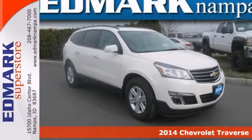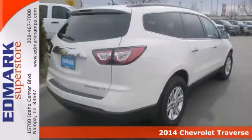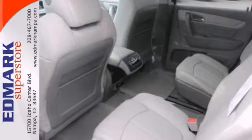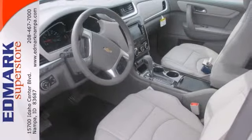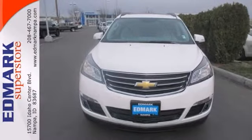This terrific looking 2014 Chevrolet Traverse LT is the SUV you've been searching for. This Traverse is so fuel efficient, by the time it needs a refill, you may forget where to actually put the fuel in. It's nicely equipped with all-wheel drive, backup camera, and Bluetooth wireless.